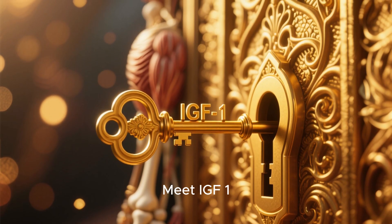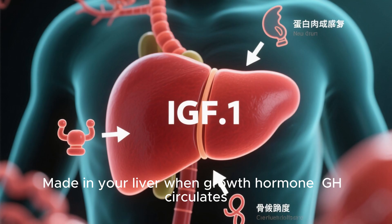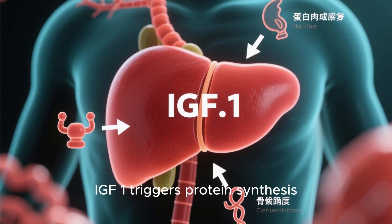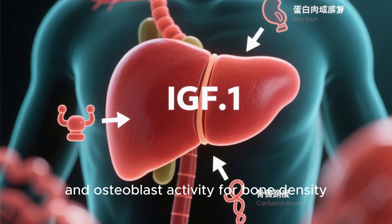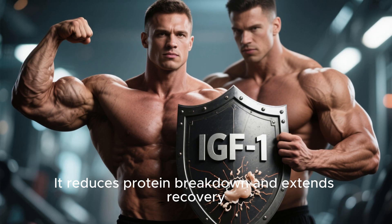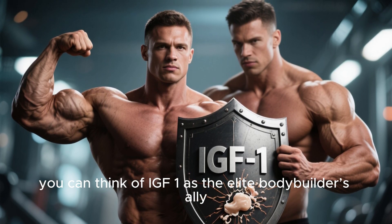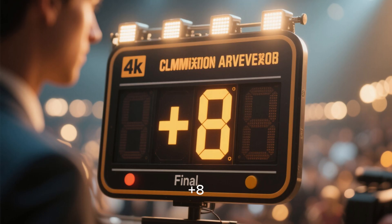Meet IGF-1 — the master key behind hypertrophy and bone strength. Made in your liver when growth hormone (GH) circulates, IGF-1 triggers protein synthesis, muscle repair, and osteoblast activity for bone density. It reduces protein breakdown and extends recovery. You can think of IGF-1 as the elite bodybuilder's ally.